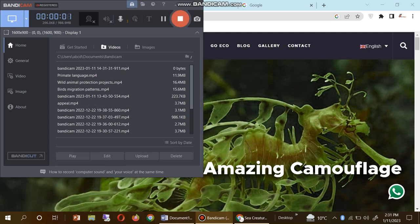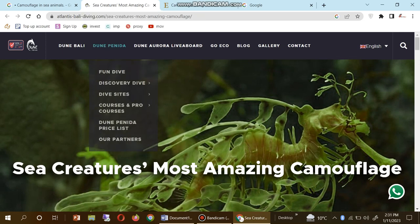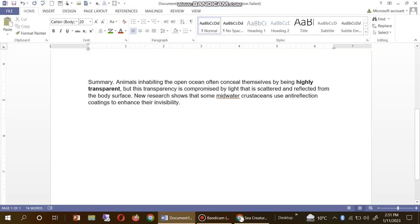Hello, assalamu alaikum to all viewers. Welcome to my channel. In this video we will discuss about camouflage in sea animals, so let's start. You can first of all see here the summary: animals inhabiting the open ocean often conceal themselves by being highly transparent.